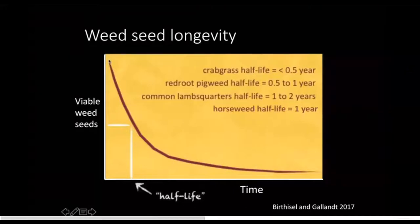If you're able to prevent any new seeds from entering your soil, then half of those seeds that are in your soil from previous years' seed rain will die of natural causes from weathering and microbial action. So we have that on our side. This is really good news.